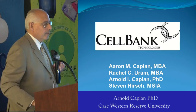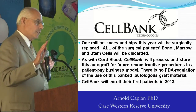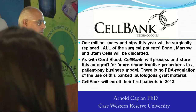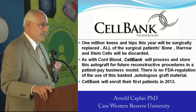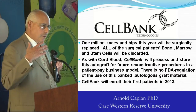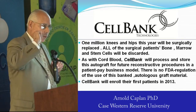We started a company called Cell Bank Technologies. One million knees and hips in the United States are replaced every single year. By 2016, all the baby boomers will be in that group, and it will be up to 1,500,000 — an increase of 50%. We're going to offer patients a service like cord blood, but for 60-year-olds: you can take all of this bone and marrow that's discarded, process it so MSCs stay attached to the bones, get MSCs out of the marrow, or send the marrow back to the orthopedic surgeon.